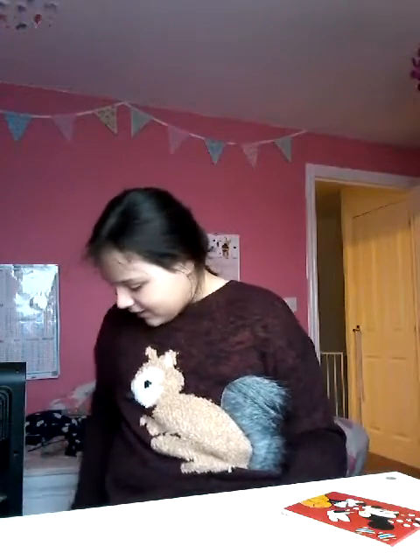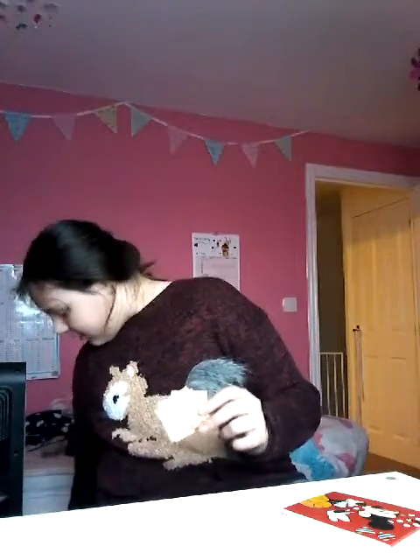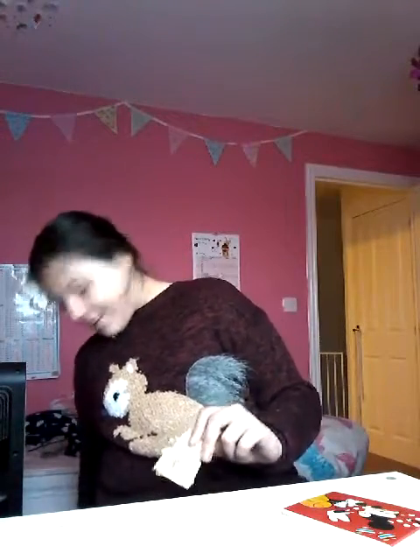My favourite comedy person — let me just get her. 'Such fun!' Miranda! I've even had her sign it — I remember that. She signed it, and I'm going to go see her own concert.